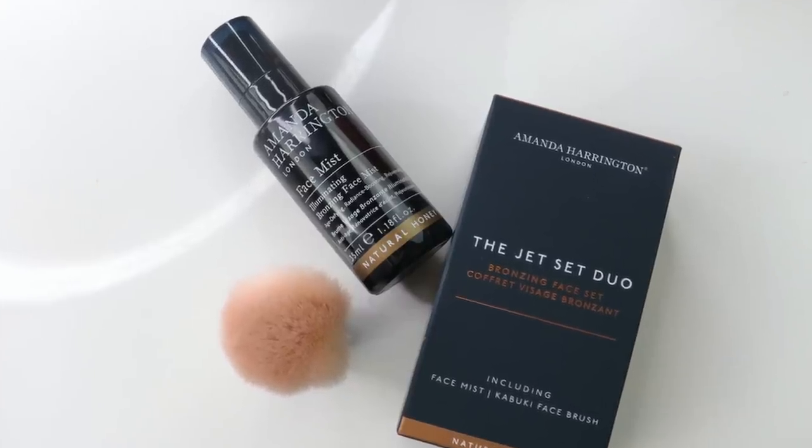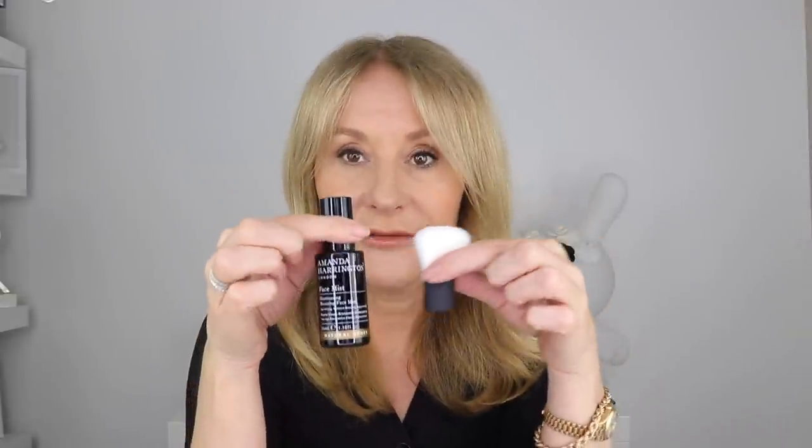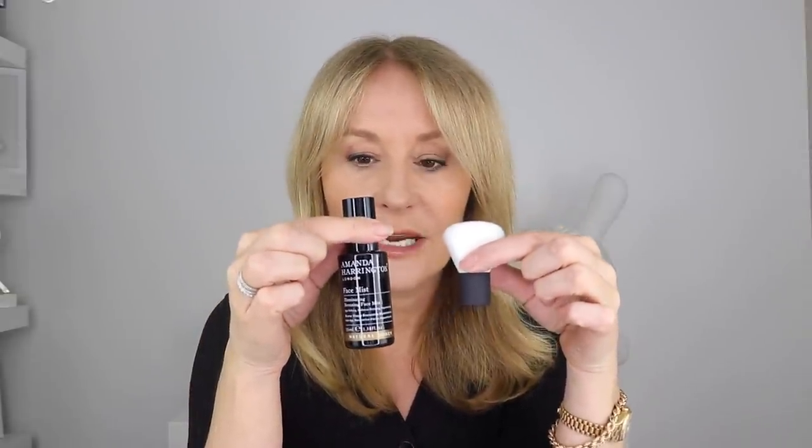Talking of bronzing — I did an Instagram Live with the amazing Amanda Harrington, who essentially revolutionized self-tanning. Not just with her formulations, although I do really love them — they come in three different shades for different skin tones — but because she was the first person to introduce applying self-tan with a brush. She's created a really clever little mini kit called the Amanda Harrington Bronzing Face Set, and it's a great product.